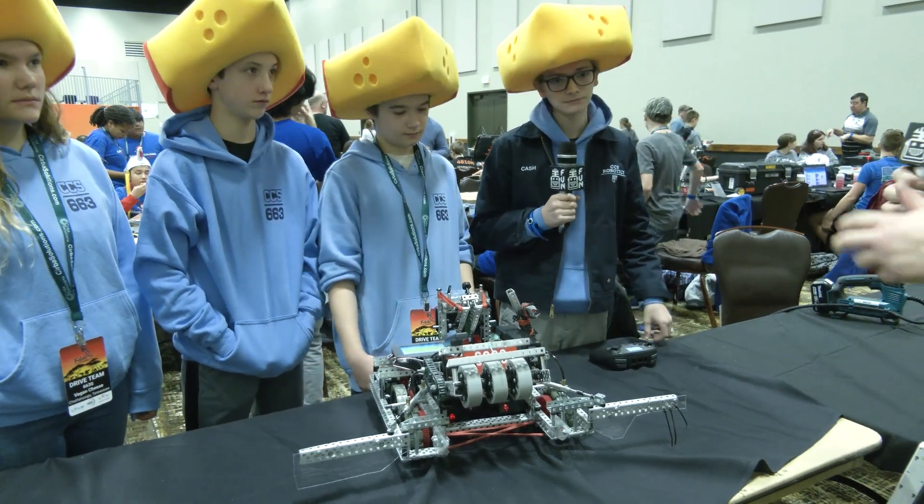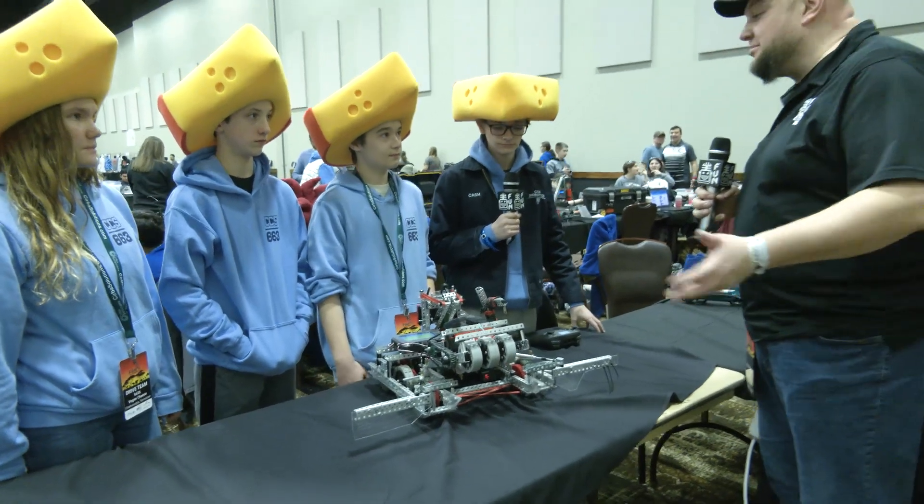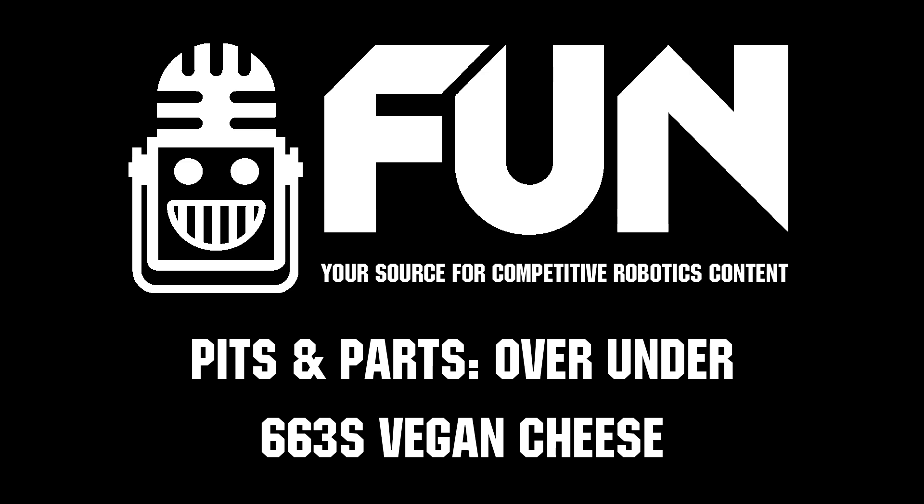I love the thought process going into this entire robot. Vegan Cheese, thank you so much for taking your time. Congrats on a great season so far — we can't wait to see how you do here at Kalahari. Good luck the rest of the way. Thanks a lot. Thank you.